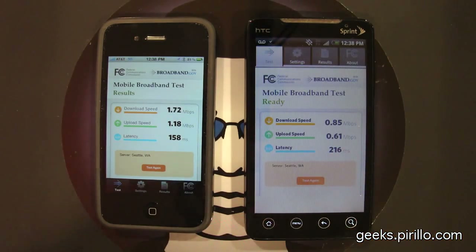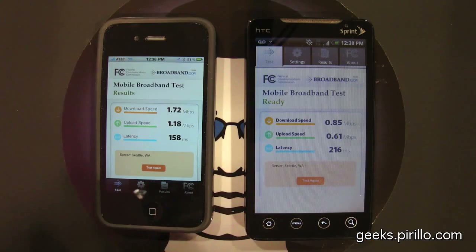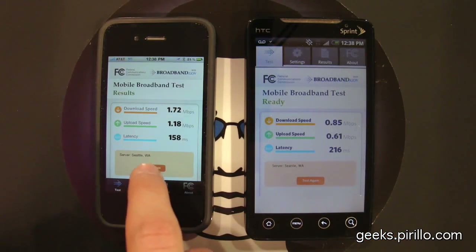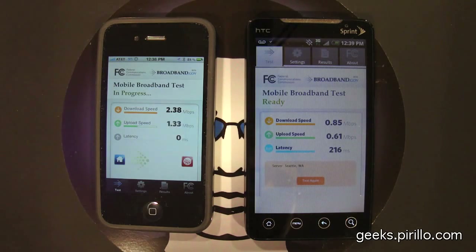The HTC Evo 4G is running on Sprint's network and the iPhone is running on AT&T's network. I've been doing some interesting tests this morning between these two devices. I'm going to go ahead and run the mobile broadband test on the iPhone, running on AT&T's 3G network. Doing quite well, I would say, especially with download speed and upload speed, especially when compared to Sprint on their 3G network at the same location.